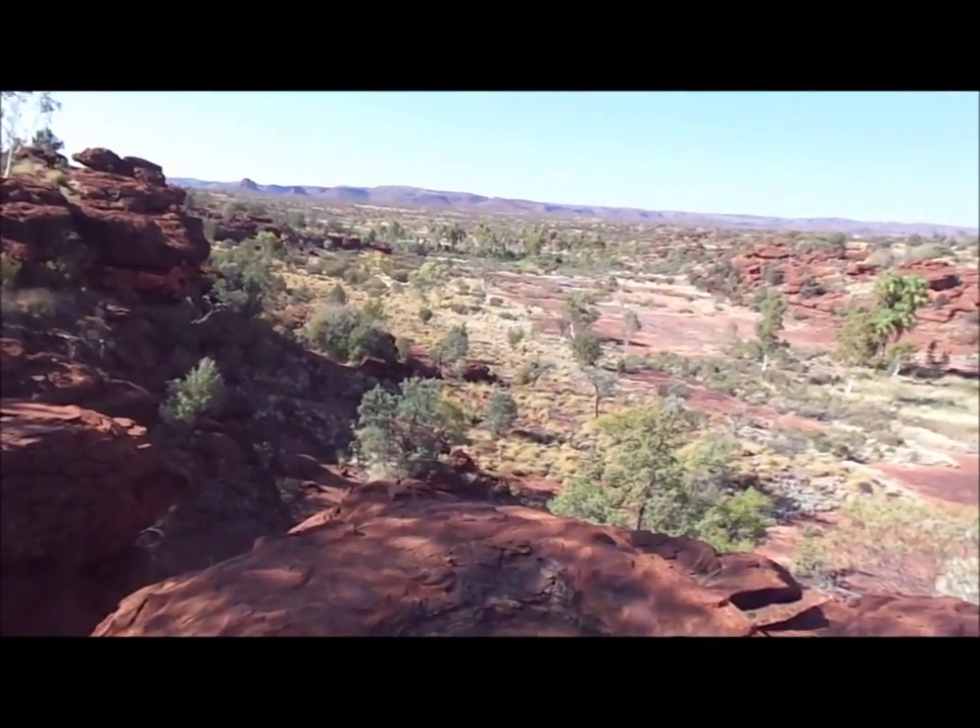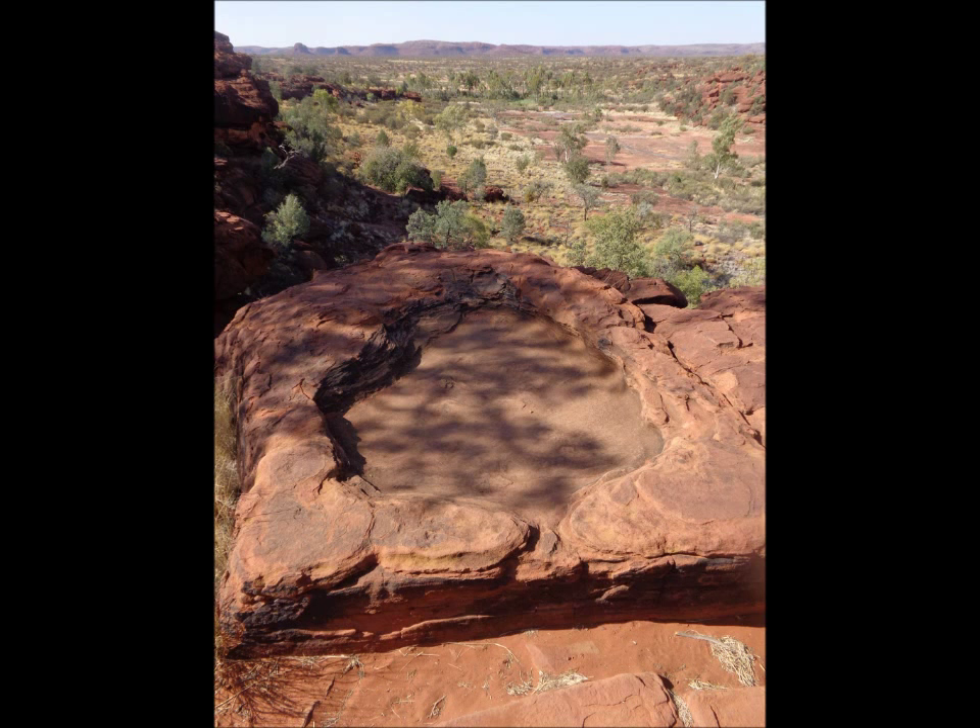This is the unique environment that we have in Palm Valley, and that's what we'll be exploring in the next clip.